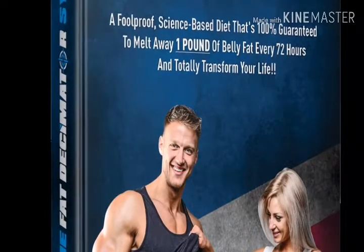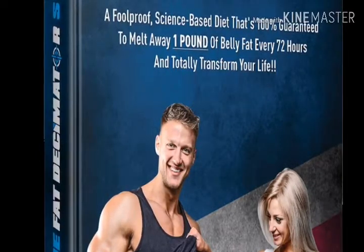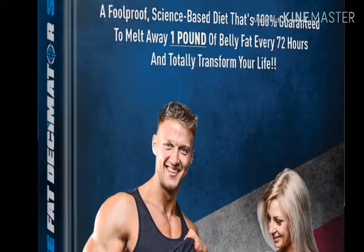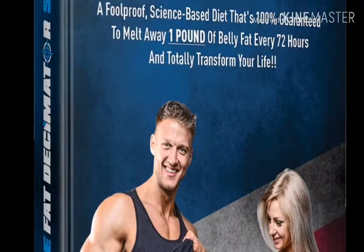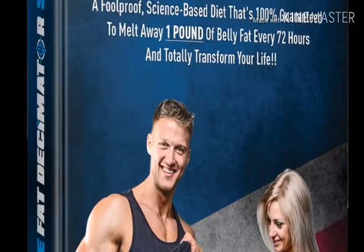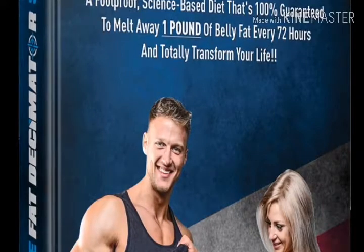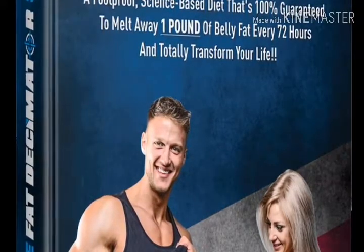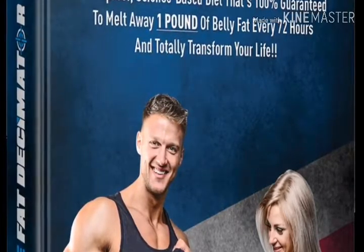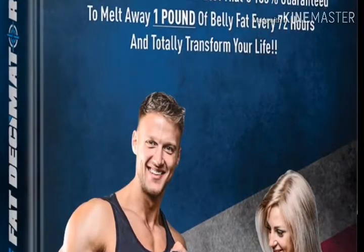If you have any doubts, they are providing a 60-day money-back guarantee. If you do not get any benefit from this product, you can return it within 60 days and you don't have to answer any questions. If you really want to buy this product, you can get a $20 discount.